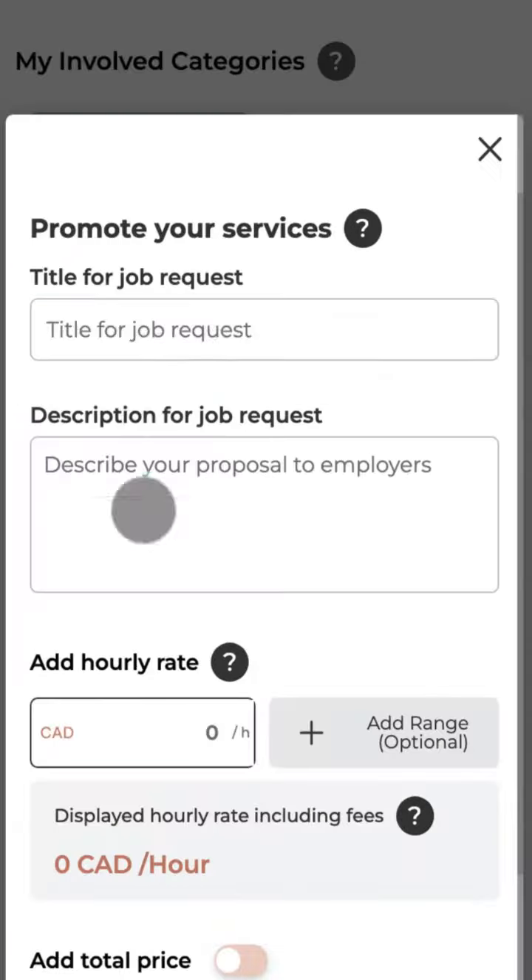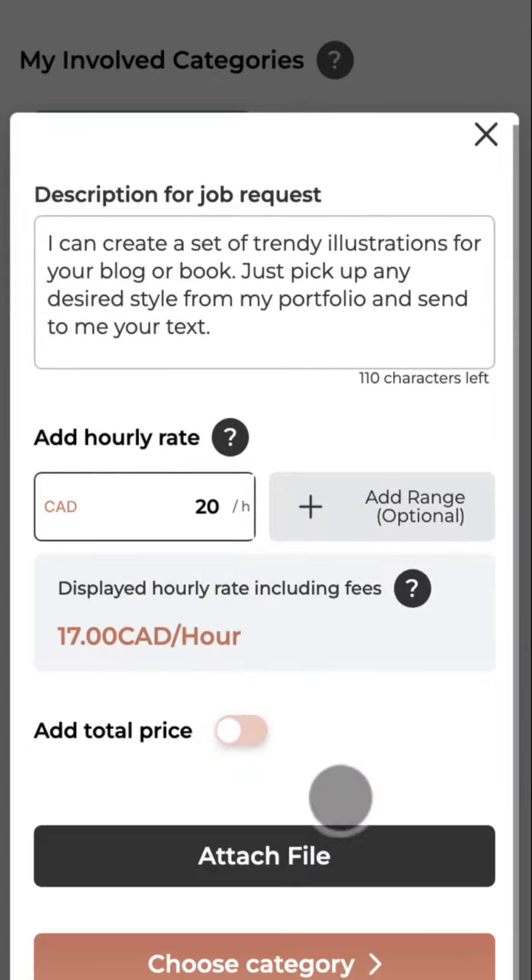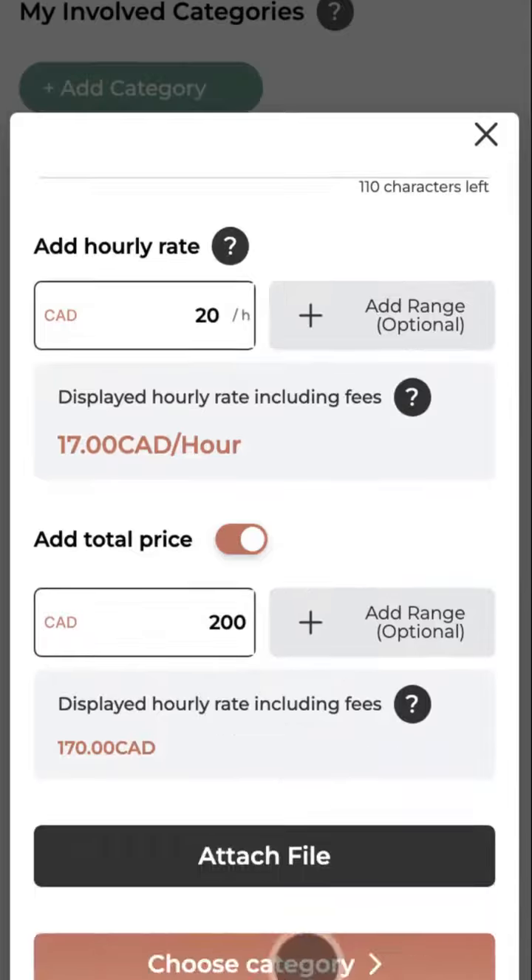Create your promoted services. It's free and you can create as many as you wish. Just describe the service you can provide and set up your desired price.